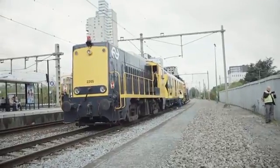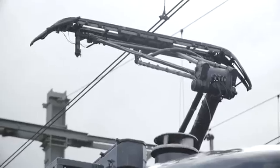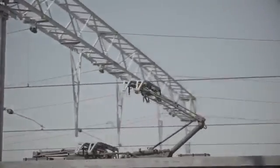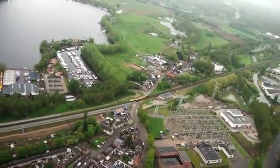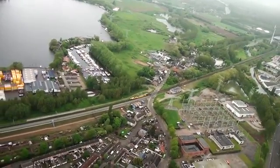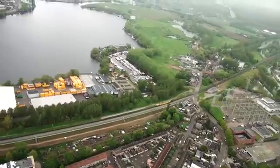The pantograph is used to better understand its interaction with the catenary. It is available on the train and is equipped with different sensors in order to do both quality measurements of the catenary and monitor interaction. With the help of this information, better models describing this behavior can be created, and it will also be beneficial for testing newly designed pantographs.